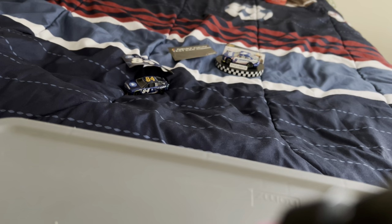We're down the homestretch. Here's the Kyle Larson paint scheme that he ran at Auto Club Speedway.